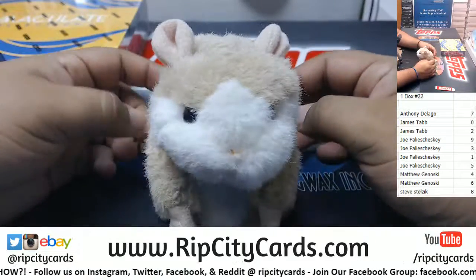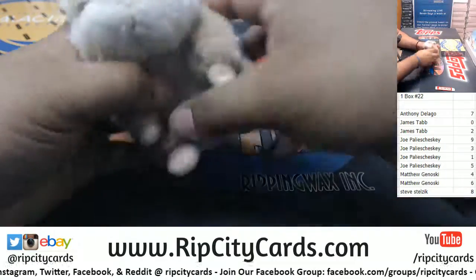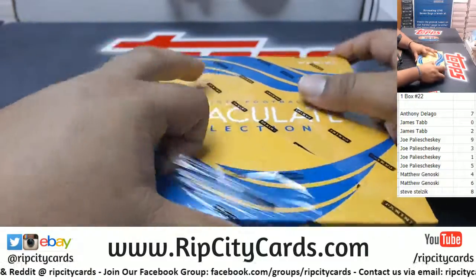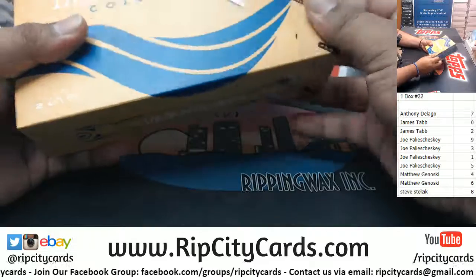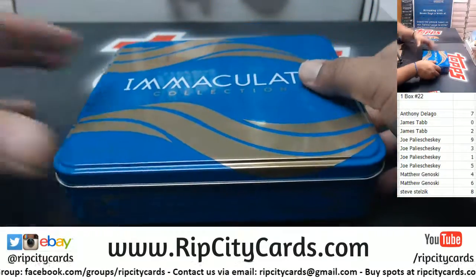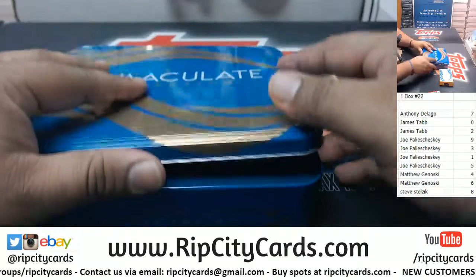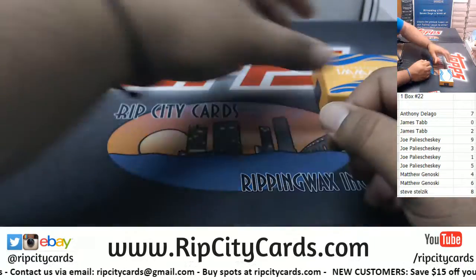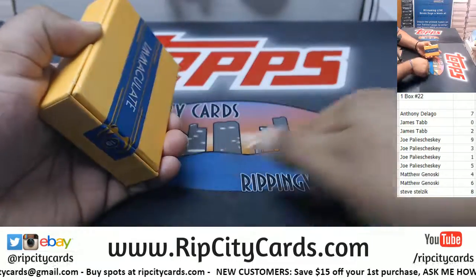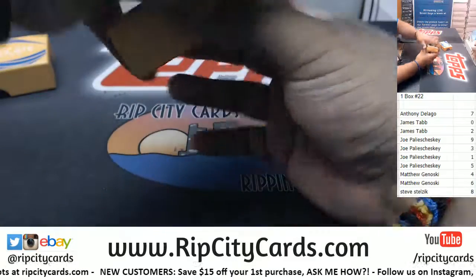Abraham, you know what to do. Good luck everybody. Thank you, Abraham. Here we go — good luck everyone.